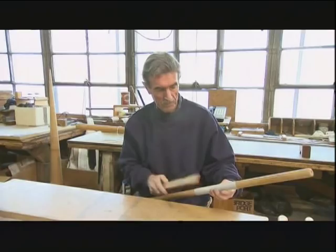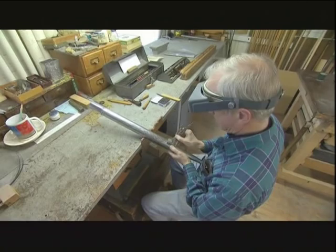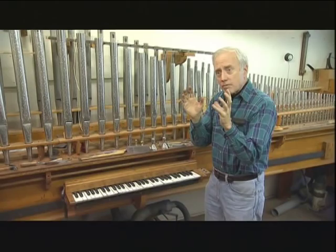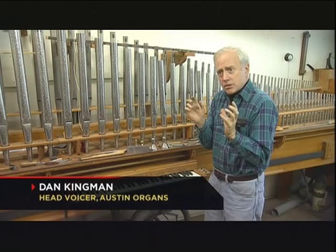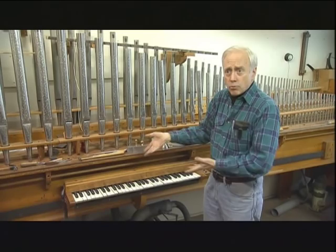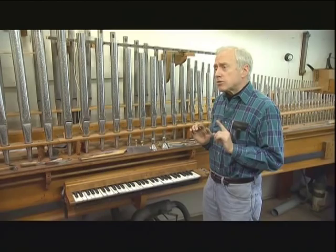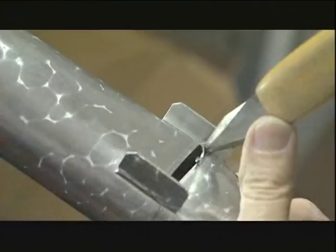Workers join the seam with solder, then it's up to head voicer Dan Kingman to give each pipe its distinct voice. He does this by creating a slit aptly called a mouth. The metal has to vibrate sympathetically with the tone generated by the wind blowing through the pipe. The tin-lead composition has the advantage of being soft enough for the voicer to manipulate — to cut, to pare the metal away — but strong and responsive enough to make for good sound.